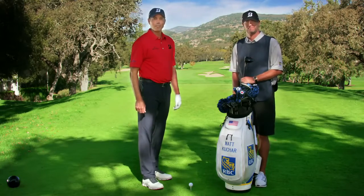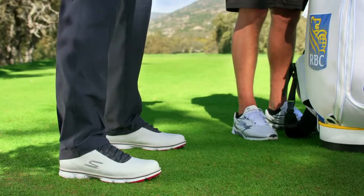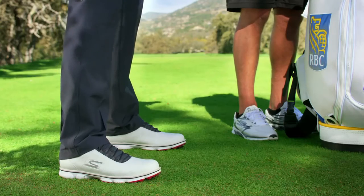Skechers Performance presents Golf Tips with Matt Kuchar. Here are a couple pointers to improve your drive. First, make sure you're wearing Skechers Go Golf shoes, designed for maximum comfort and stability.